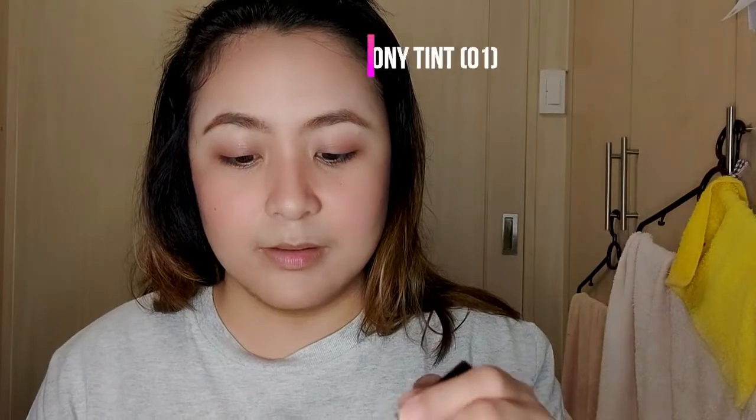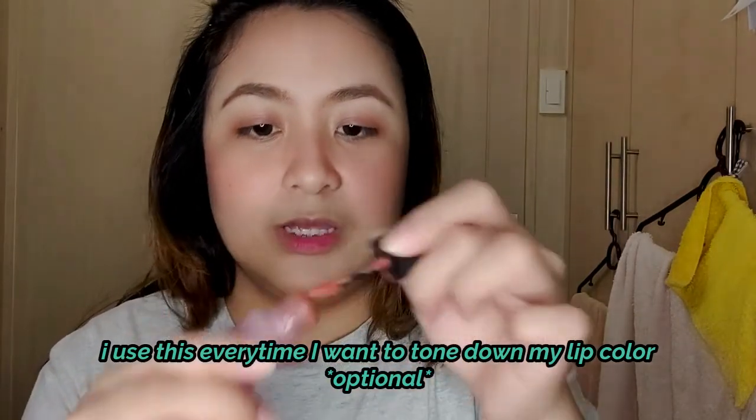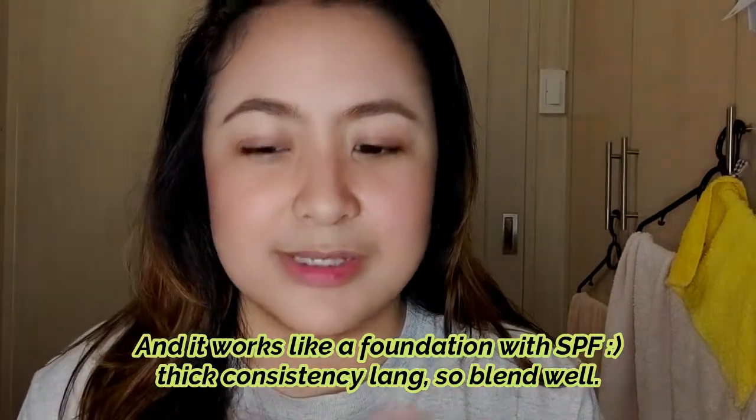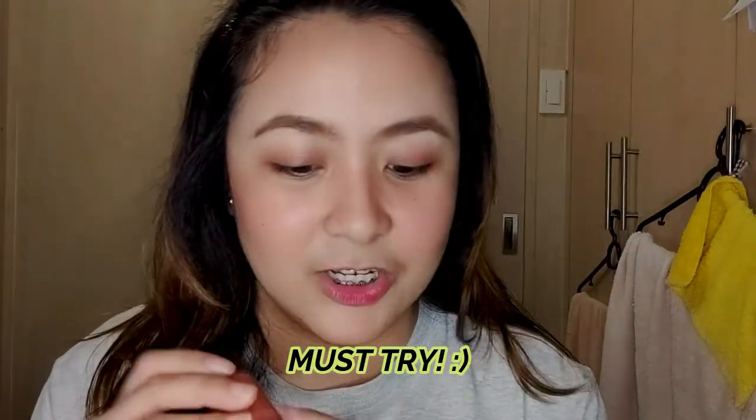For the lips, I'm using the Tony Moly Delight Tony Tint, then layering the Eri Egg Velvet over it. I think that's it for the products. You can also set everything with powder if you want. All the products we used today are liquid and cream formulas, so if you're not comfortable with that or want more staying power, go ahead and set with powder. It might feel a little sticky but it evens out the skin nicely and it's lightweight.